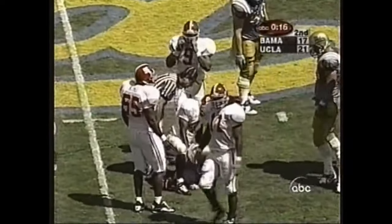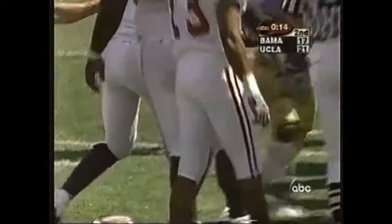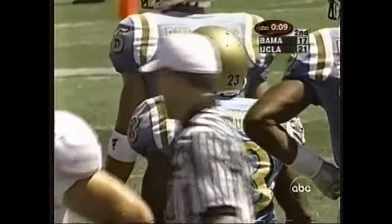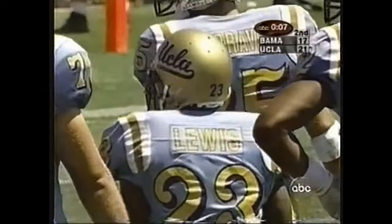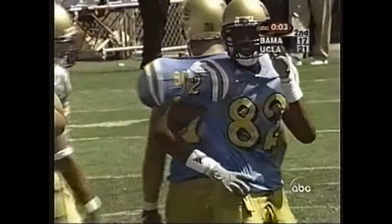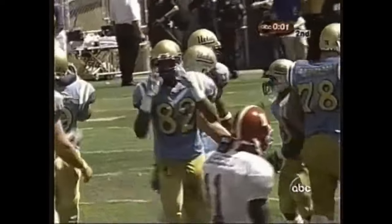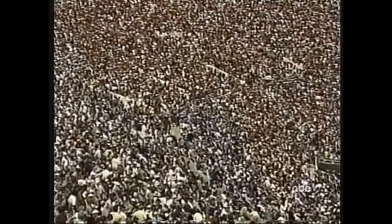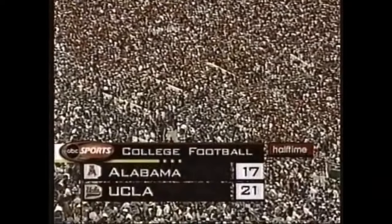The clock is running now at 15 seconds — it looks like they're going to let it run out. So the first half of play has been a bit of a surprise, perhaps, but just about what the coaches had told us they thought it would be. Close. And it is: UCLA 21, Alabama 17 at the Rose Bowl in Pasadena.